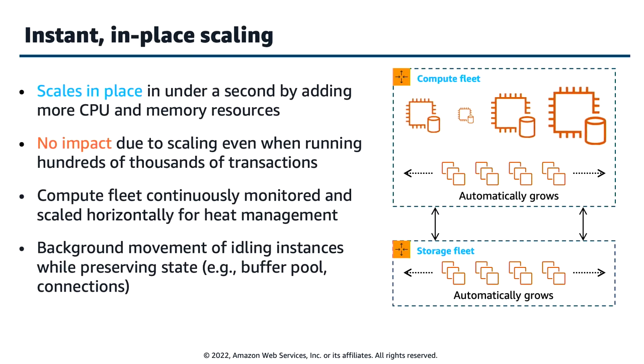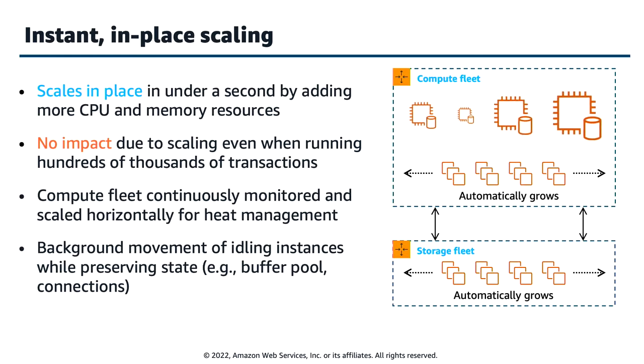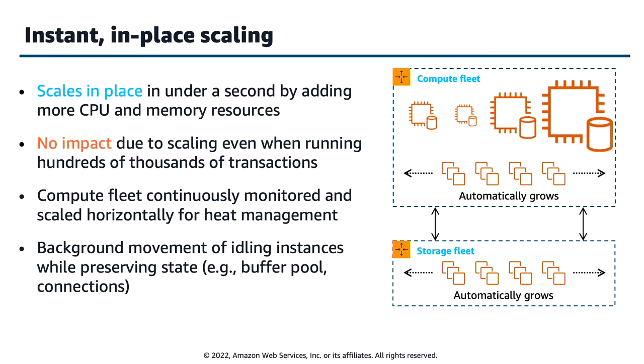We achieve instant scaling through what we call in-place scaling. This in-place scaling is a non-disruptive operation. Imagine you have hundreds or thousands of connections to the serverless database, a large number of queries running, and active transactions in progress — you want scaling to happen without disrupting the workload. That's exactly what Serverless V2 does. Your compute fleet is continuously monitored, and it performs scale up or down to meet exactly the capacity needed. It does not drop your connections during scaling — it retains connections while performing scale up or scale down, without disrupting your workload.